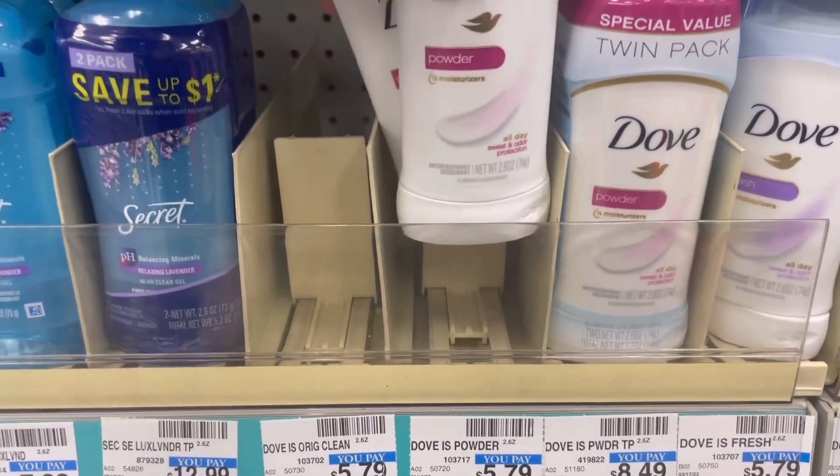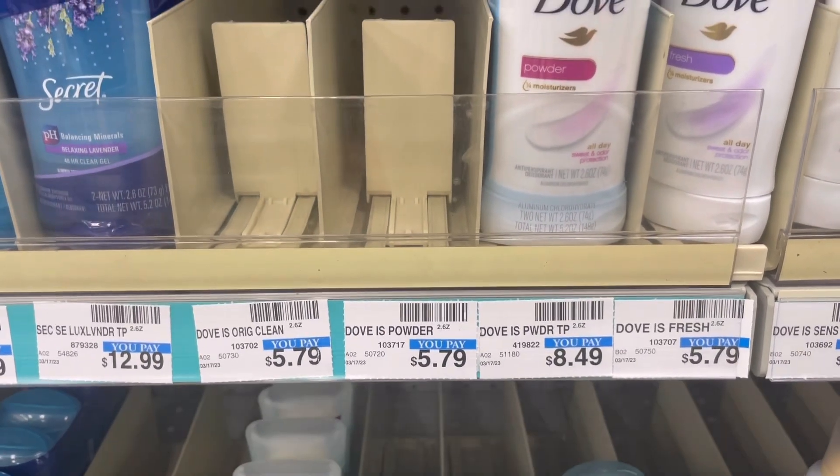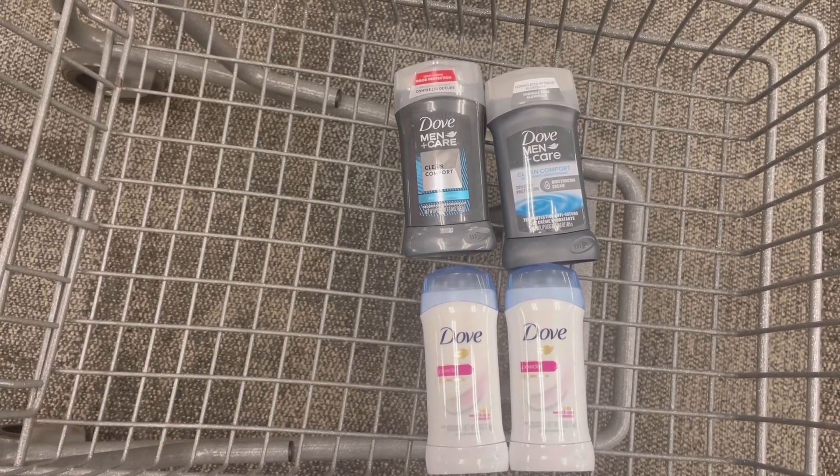And then included in that same promotion are these women's Dove deodorants priced at $5.79 — buy one, get one half off. So the total for all four products is going to be $20.66.